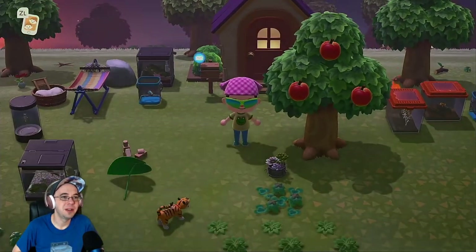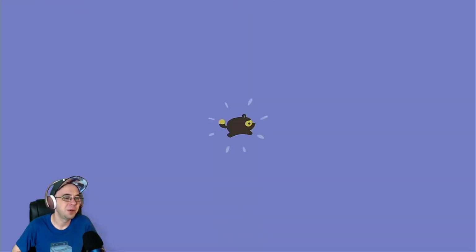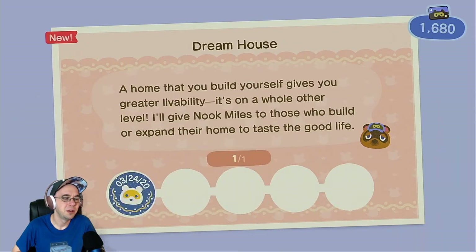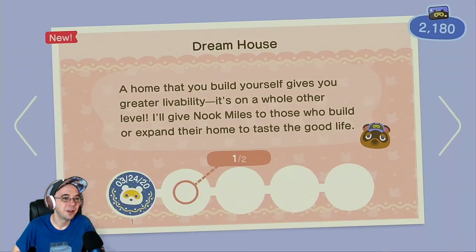There I am — I got a sweet bandana and my glasses. Our phone's going off; we got Nook Miles. I just realized — did I just walk out of a house? One room loner. That sums up me.